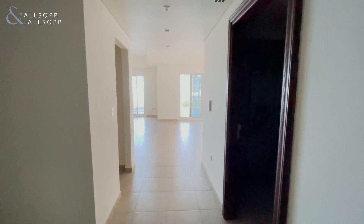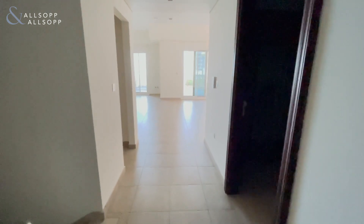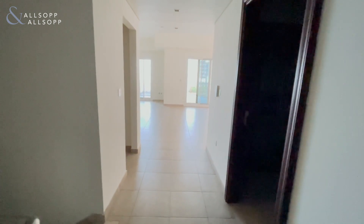Good afternoon, this is Nathan Hemingway here from Allsop and Allsop. Today I'm here to present my new listing, which is a marina residences townhouse located in building 6.